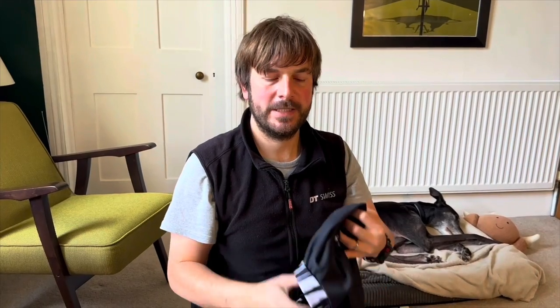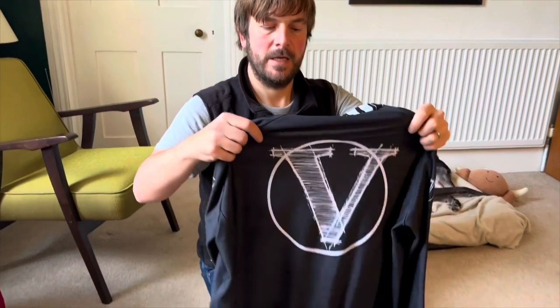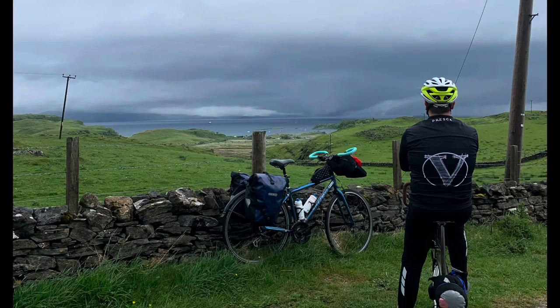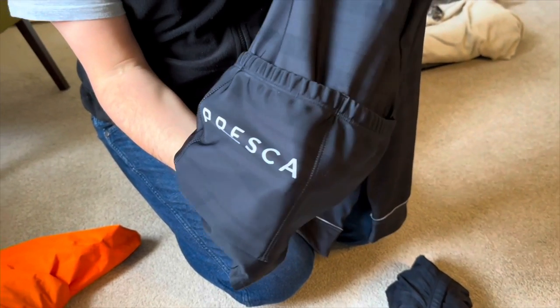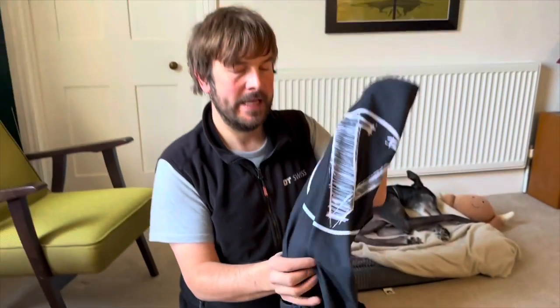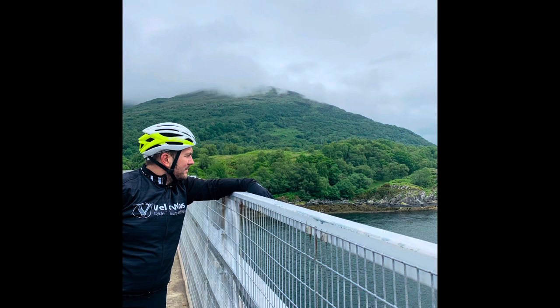I take a jersey with me — this is a winter jersey with our VeloX logo on it. These are garments by Preska, who do recycled sustainable clothing. We've had these for a few years and they're absolutely brilliant — we've also got a gilet and a summer jersey from them.